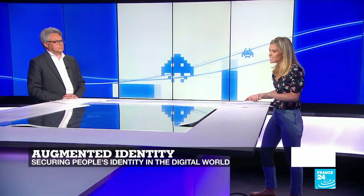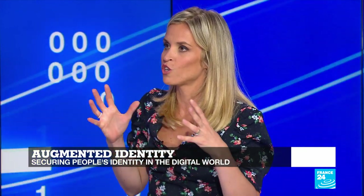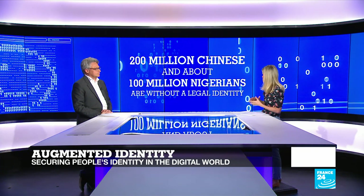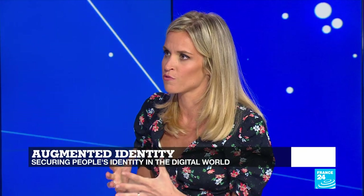To talk more about this, I'm joined in the studio by Antoine Grenier, Senior VP of the African region at IDEMIA. Thank you very much for being with us today. Thank you for having me. So first of all, let's talk about the issue of these so-called anonymous people. There's a staggering number — 200 million Chinese people and an estimated 100 million Nigerians are today without a legal identity. What does it mean, and what problems do they face?